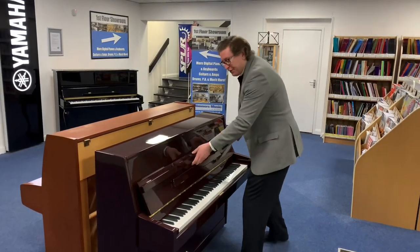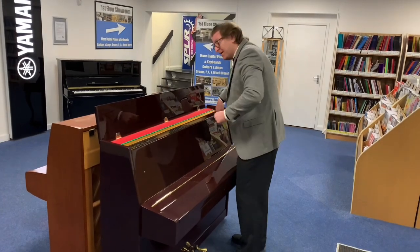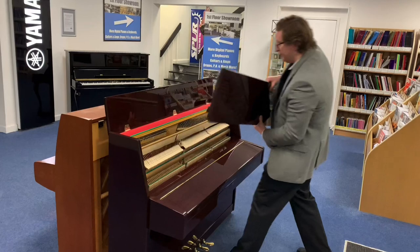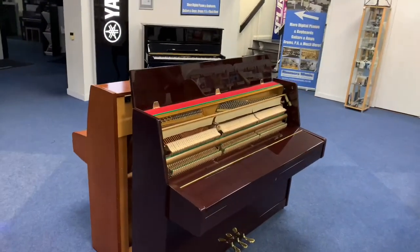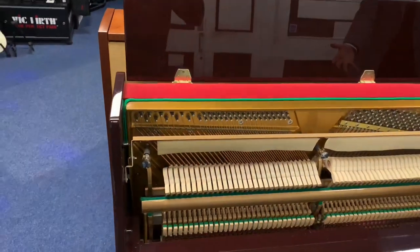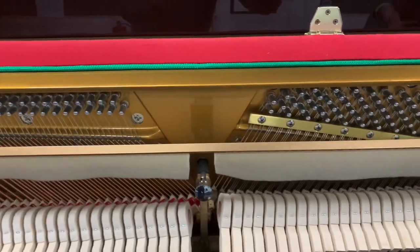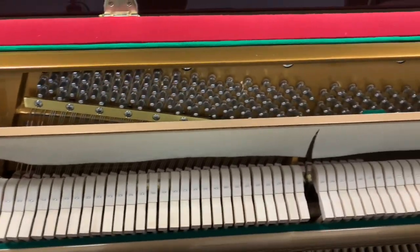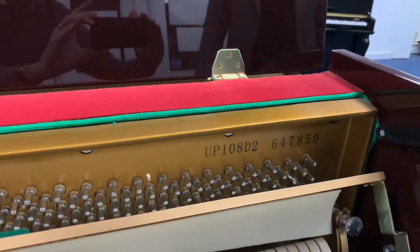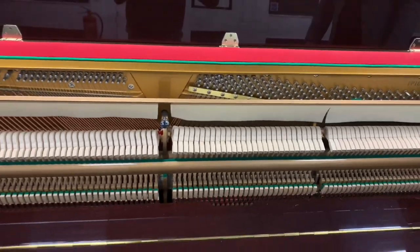I'm going to take the front off it for you now so you can have a look at the inside of the piano, which I've got to say is very, very good. You can see the condition of it — dare I say it, it almost looks brand new. The felts are in great condition, the strings are in fantastic condition. You can see the model number there: UP108D2. Beautiful solid spruce soundboard, cast iron frame — lovely, lovely piano.